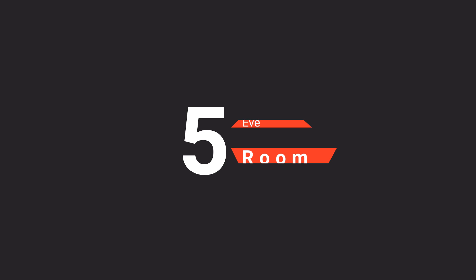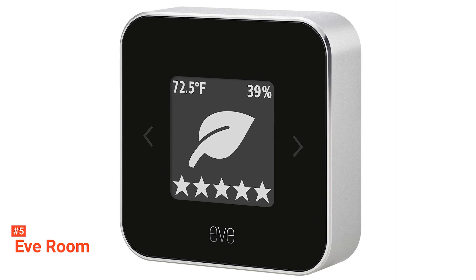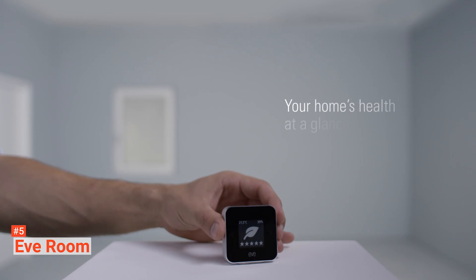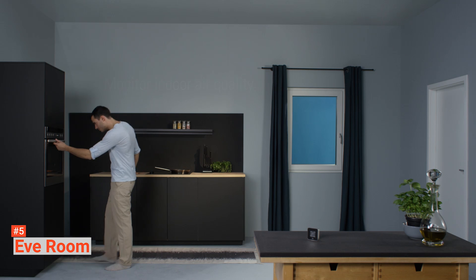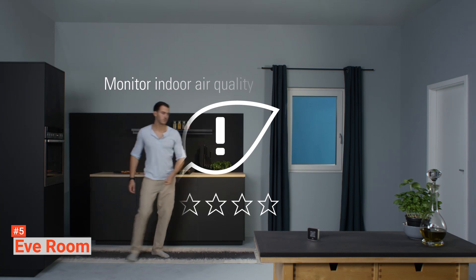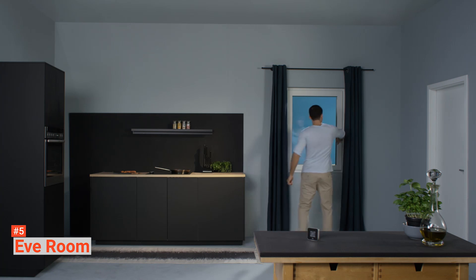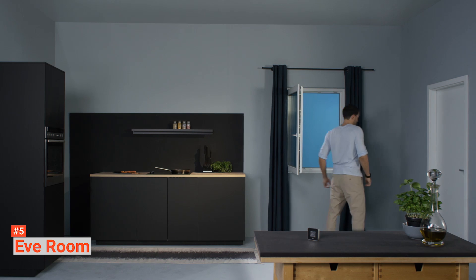The fifth product on our list is the Eve Room. Though it doesn't have some features found on other air quality monitors, the Eve Room is easy to install and use. It's easy to operate since it comes with minimal features and is in its second generation. This air monitor is designed with a small but sleek body with a black and silver finish. It measures 2.13 x 2.13 x 0.59 inches, so it's slim enough to fit in your pocket and even in the palm of your hand.